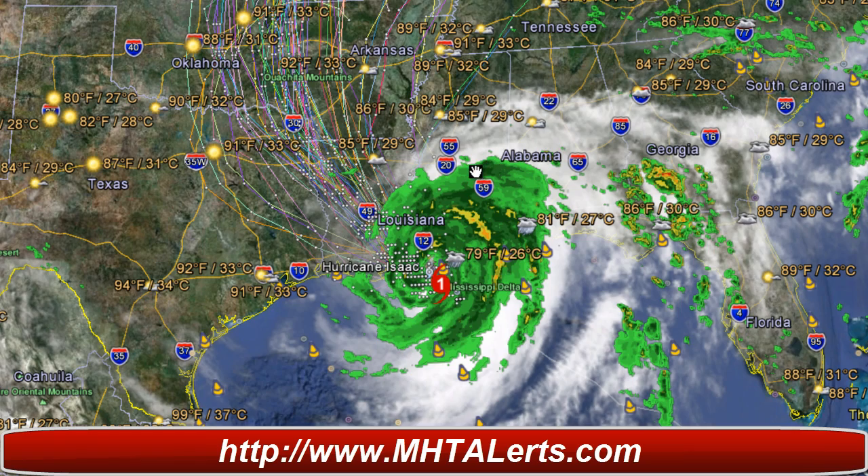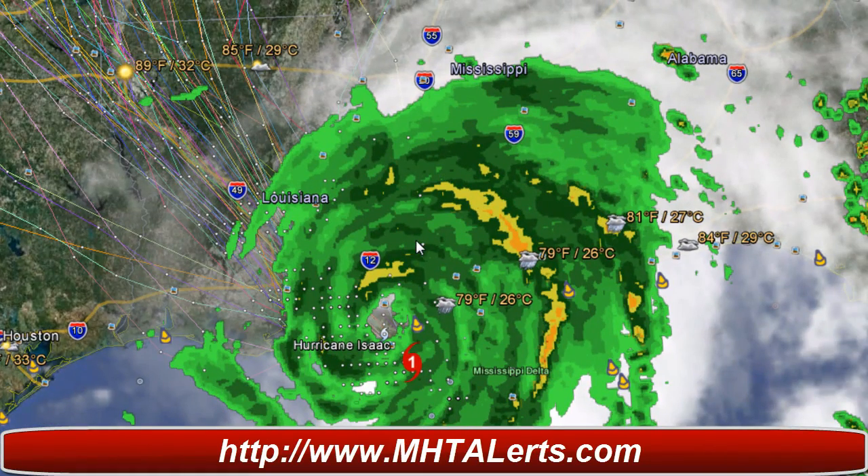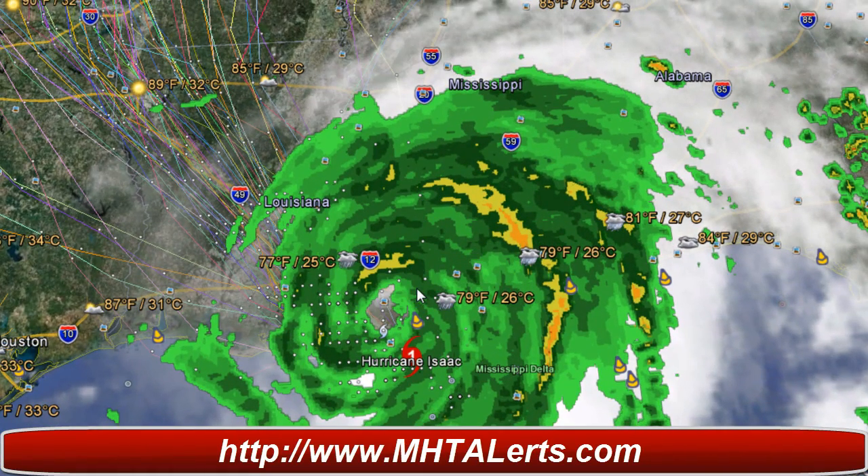Right now we've got a lot of problems with tornadoes and even major flooding going on. Taking a look at the hurricane on Google Earth's visible image, it's very large. We've got a lot of severe thunderstorms with a lot of tornadoes spawning in some areas.